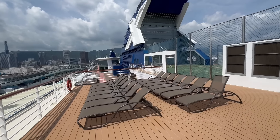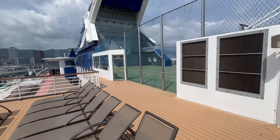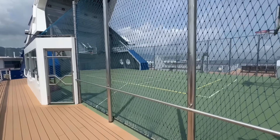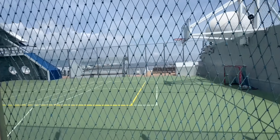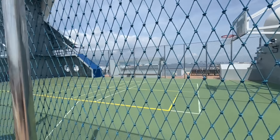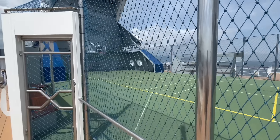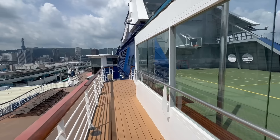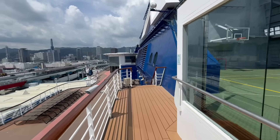You see some lounge chairs up here, and directly behind those chairs you do have the Celebrity Sports Court. This is a full basketball court, and they'll do a lot of different activities up here including pickleball during your cruise. So if you are looking for activity and action, that will be up here towards the back of deck number 12.